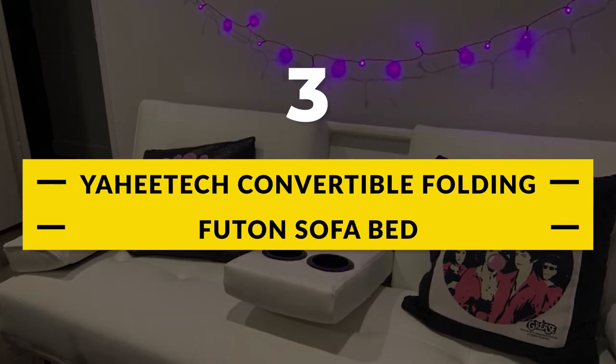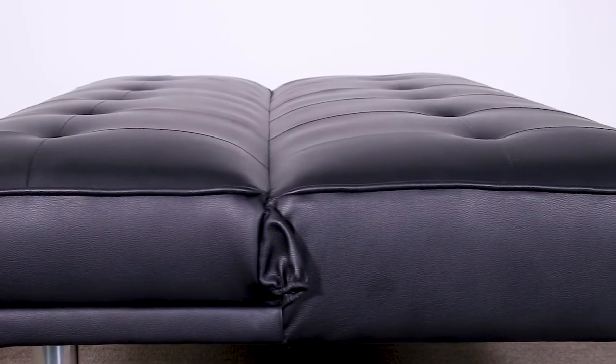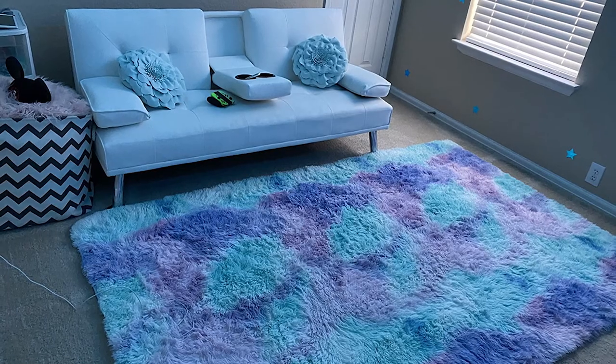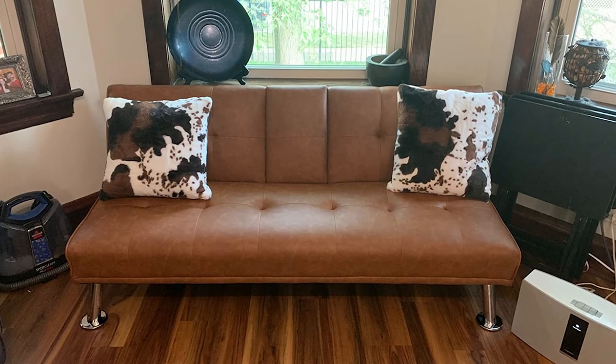Number 3: Yahitech Convertible Folding Futon Sofa Bed. Are you looking to save space? With the Yahitech tufted split-back futon, you can turn any small living area into a great multi-use one. With the Yahitech futon sofa bed, you can have a versatile and practical piece of furniture. Features include faux leather upholstery and comfortable cushioning.